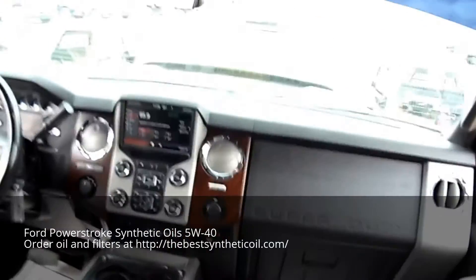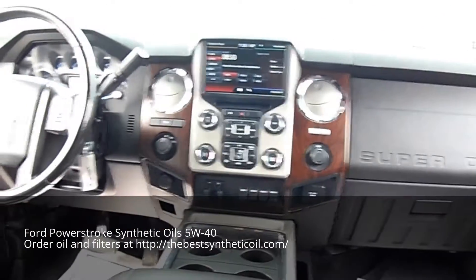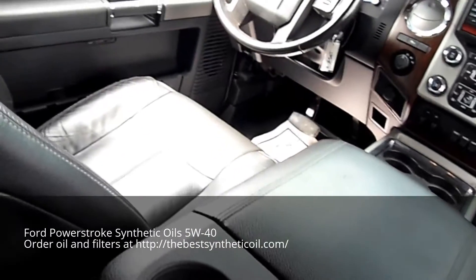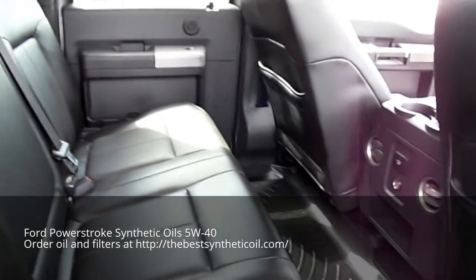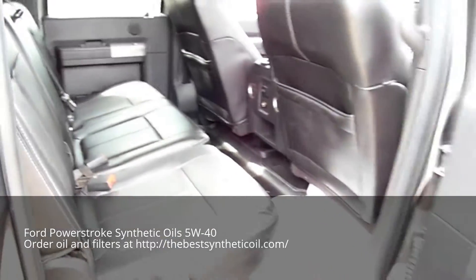Alright, inside: touchscreen, backup camera, console, leather seats, heated seats, Weathertex. Nice truck.